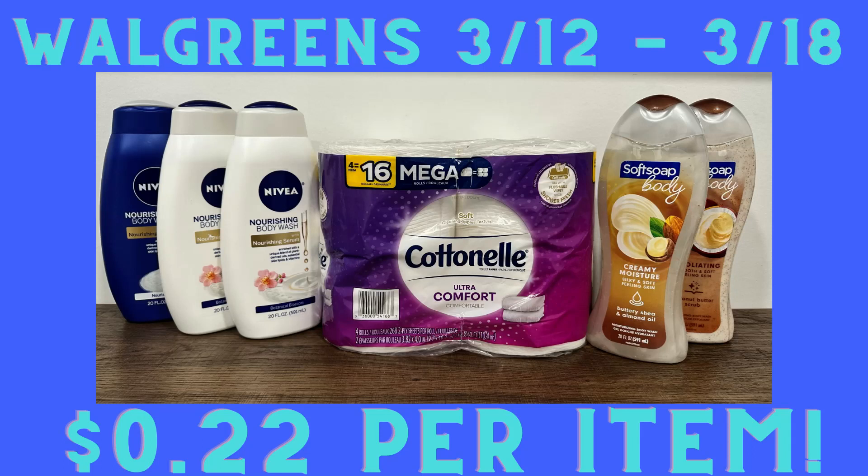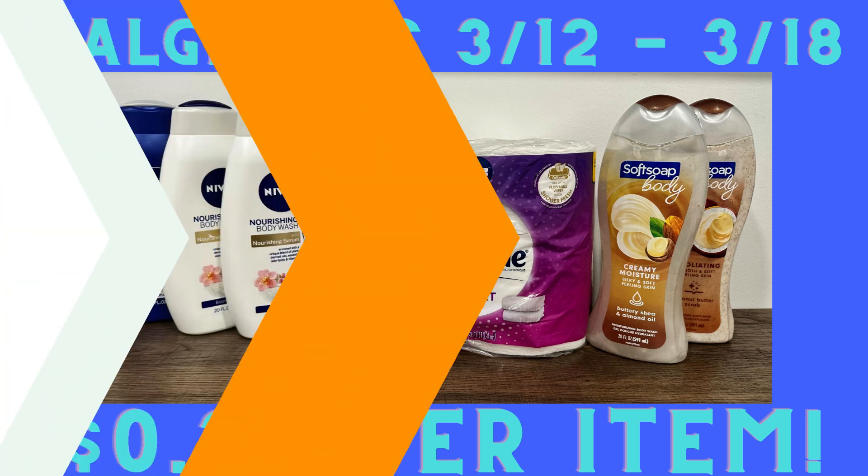Hey everyone, welcome to DealMama. Thank you so much for joining me today. We're going to go over the best deals on Walgreens week 3/12 to 3/18, and stay tuned till the end so you can see what I did — I paid $0.22 per item. So let's get to it.